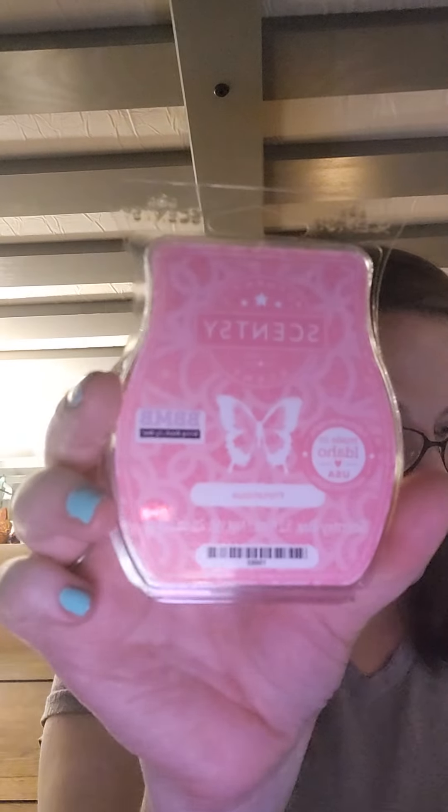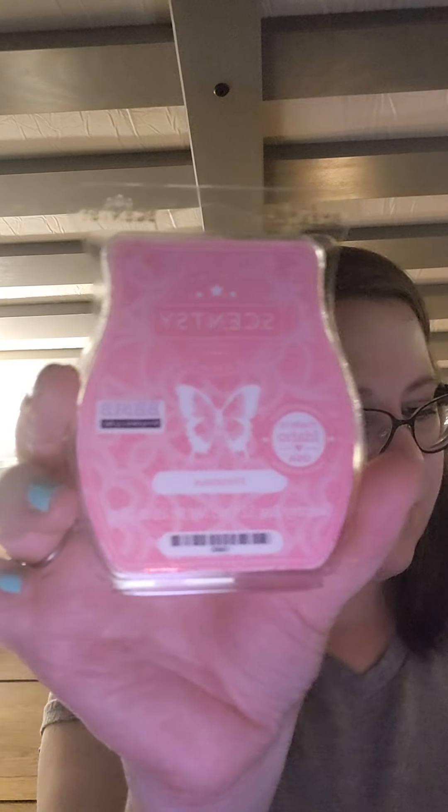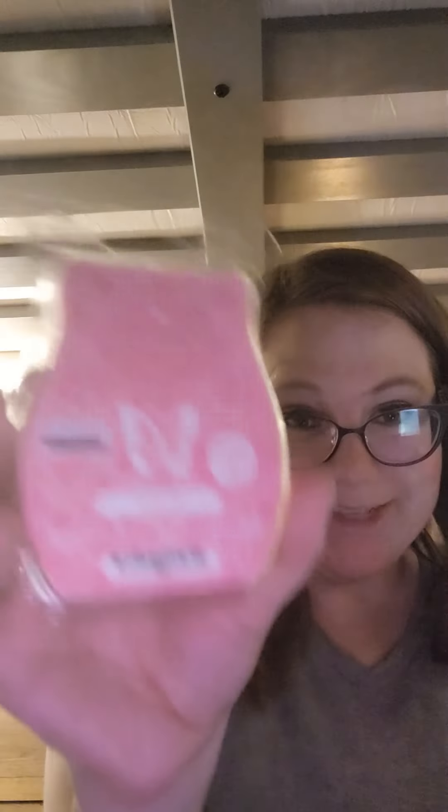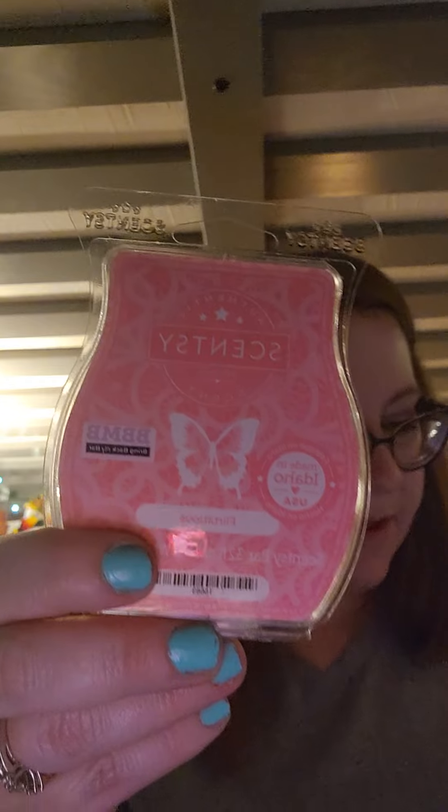Next is Flirtatious — I think this is one my sister-in-law liked a few years ago, and it's also one of Dan's favorites. On cold it is really, really light. It's fruity, maybe a little floral on the bottom. The notes are green apple, grapefruit, and white amber — which sounds like a really good combo — but I can barely smell it on cold.